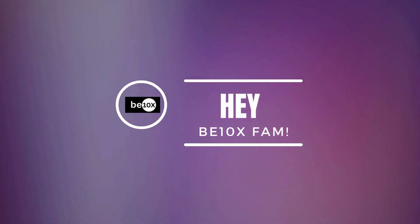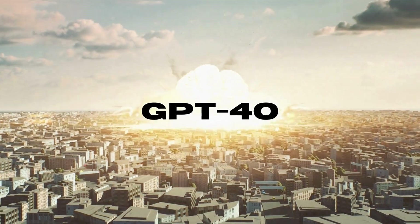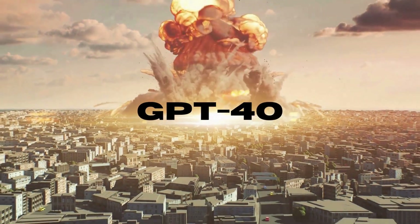What's up everyone, Suraj here from BTNX. Did you guys hear the news? OpenAI just dropped a major bomb. ChatGPT-4o is here. Let me tell you, my mind is officially blown.